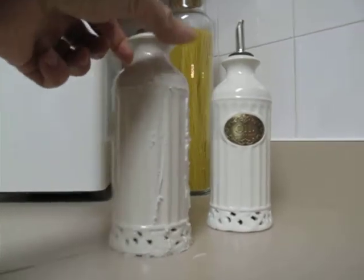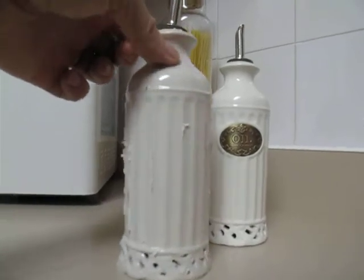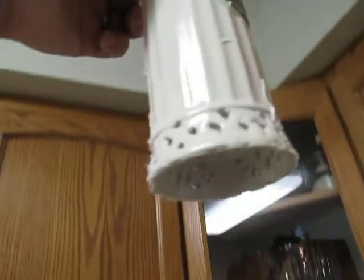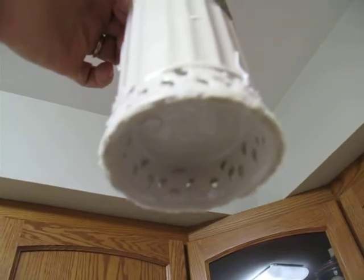It appears the vinegar is actually leaching right through the surface of the container. And in fact, let's see if we catch this — there appears to be a drop of vinegar on the bottom of the container.